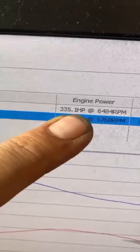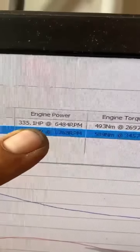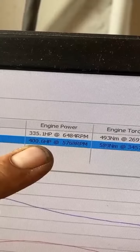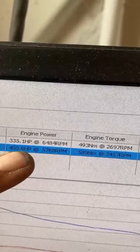Good morning guys — I just looked through our stories and realized I didn't tell you what the S5 made yesterday. So: stock the car made 335 brake horsepower and 493 newton metres — a little bit lower than stock figures, but we do see a wide difference between car to car with these. We're going to 400 horsepower and 589 newton metres — so nearly 100 newton metres and 65 brake horsepower gained. That's pretty cool.